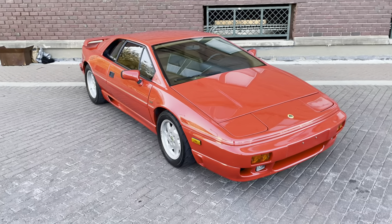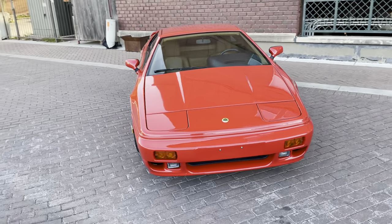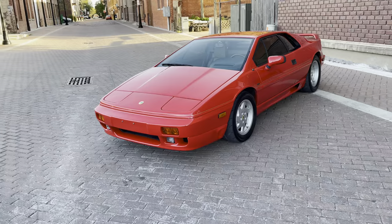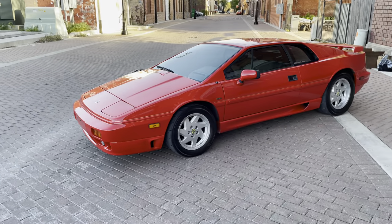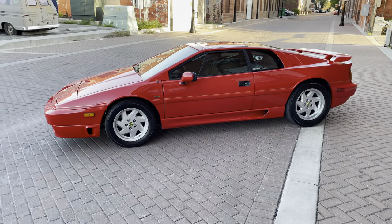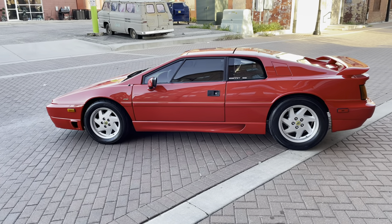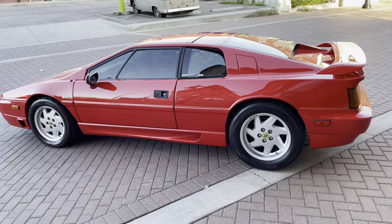So this is a 1990 model. I'll do a little walk around here while I talk about it. The car has no accidents, clean Carfax. It's been its first ten years in Texas and then in 2000 it went to Oregon. It's basically a two-owner car, split between the ownership between Texas and Oregon.